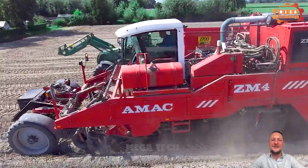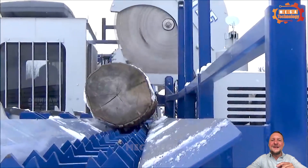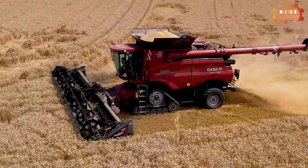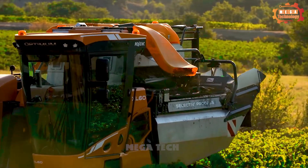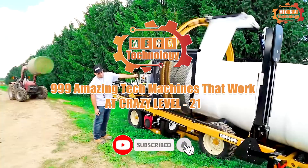Welcome to Megatechnology. In today's video, we'll learn about the most modern machines in the world. What's special about these machines? How are they applied in life? 99 amazing tech machines that work at crazy levels.